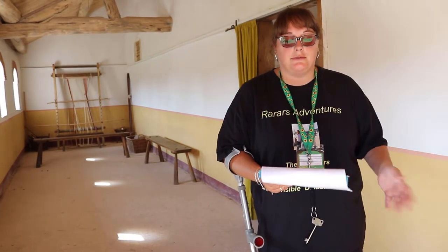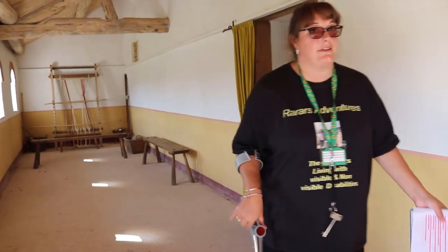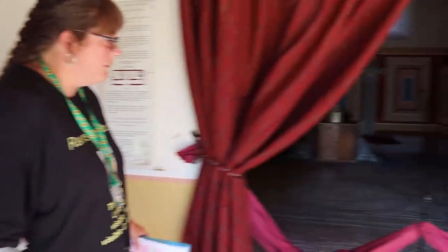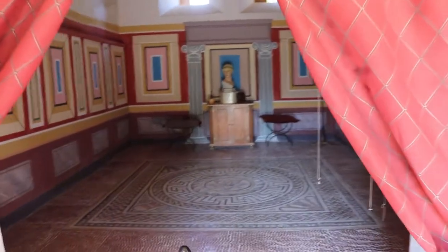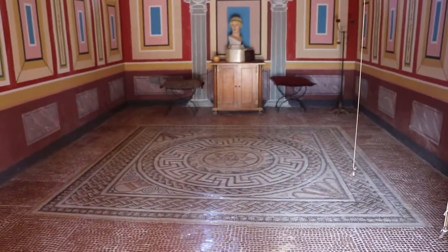We're going to walk around and show you the different things. Straight away we have the mosaic floor, which obviously, for reasons of preservation, we're not allowed inside, because of the effort and energy that went into building it.